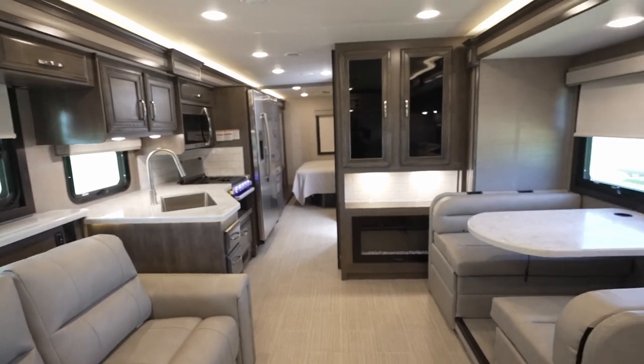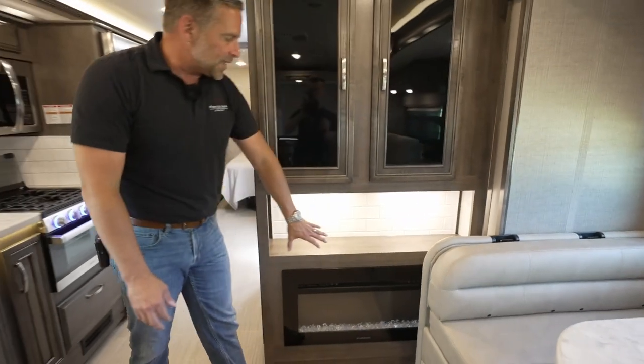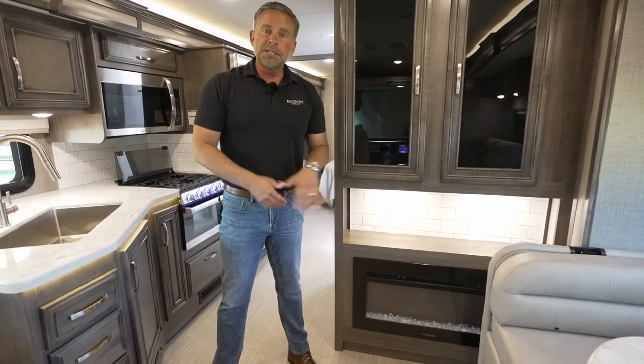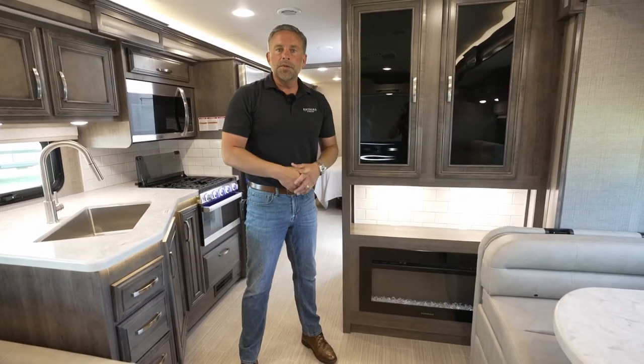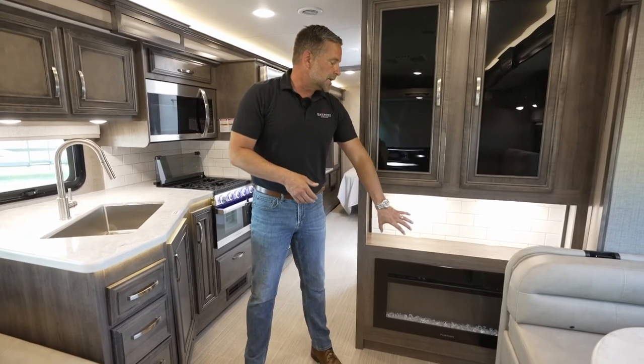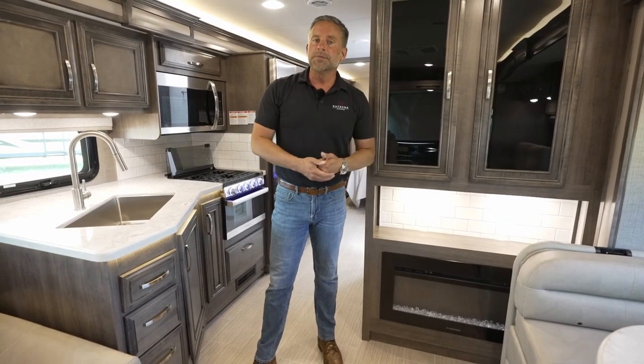In this 34G we do offer a fireplace — and that is standard, not an option. The great thing about this fireplace is I can have it on just for ambiance, meaning not producing heat, or it does have a heating element inside as a supplemental heat source. I also mentioned that one of our air conditioners is a 15K with a heat pump, so I don't have to fire up my furnace on this coach to conserve my propane. The heat pump is electric and runs off of your generator or shore power. Both your fireplace and your heat pump are very effective on cool fall mornings or colder spring nights to preserve you from having to fire up your furnace.